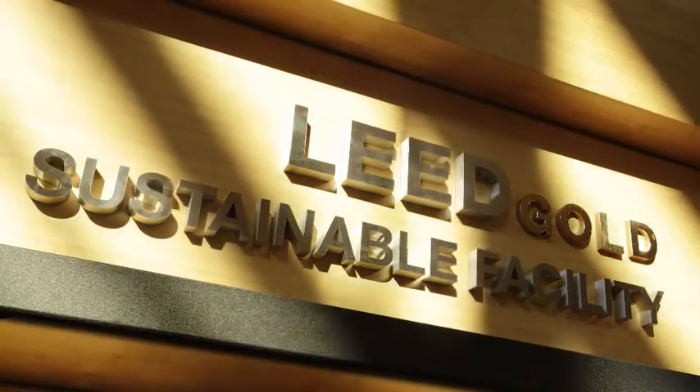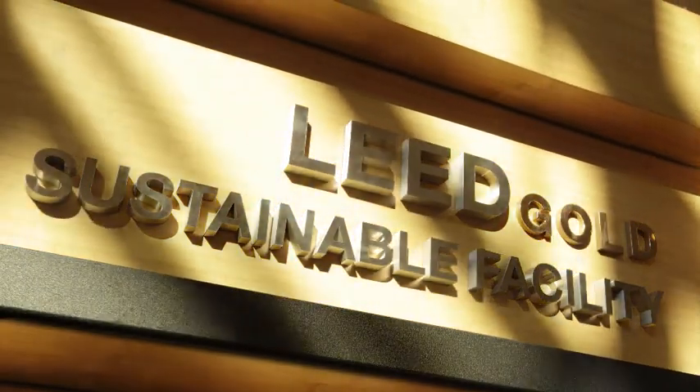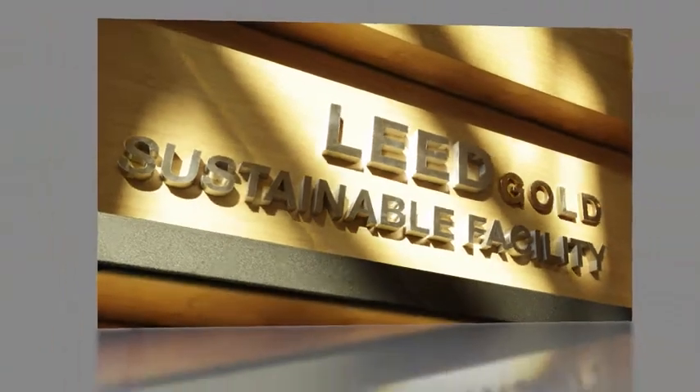PNNL is award-winning when it comes to environmental stewardship, and we are committed to continuous improvement in the coming years.